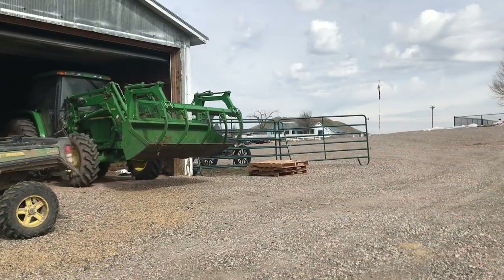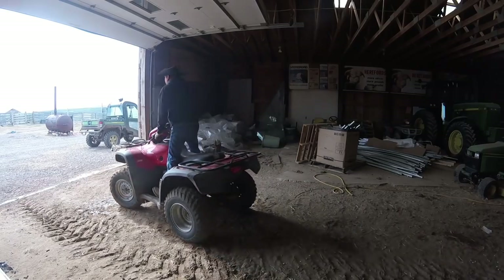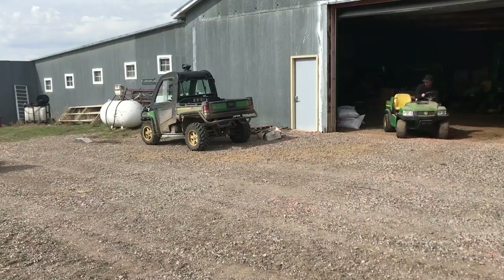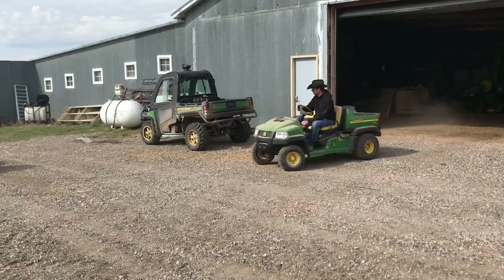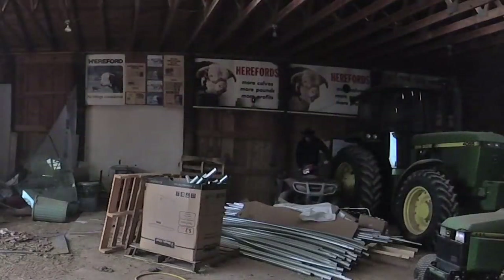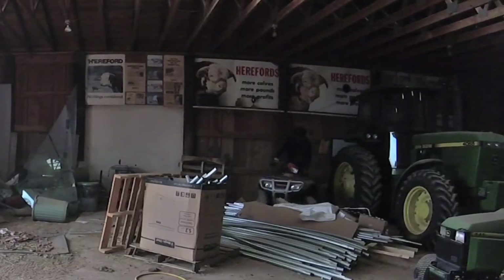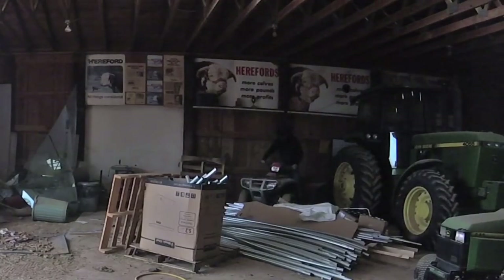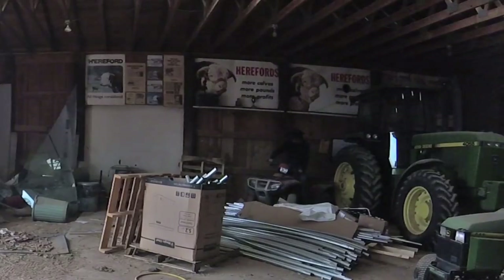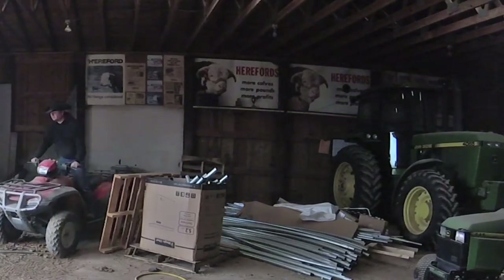First we move the tractor and with it out of the way we can get one four wheeler out. Then Gilbert's little gator can be pulled out and parked out of the way as well. Now we have access to the four wheeler we need and after some more of the old barn shuffle, I can work it out of its parking spot and out of the barn and around into the shop, where we will start attaching and filling our seeder.